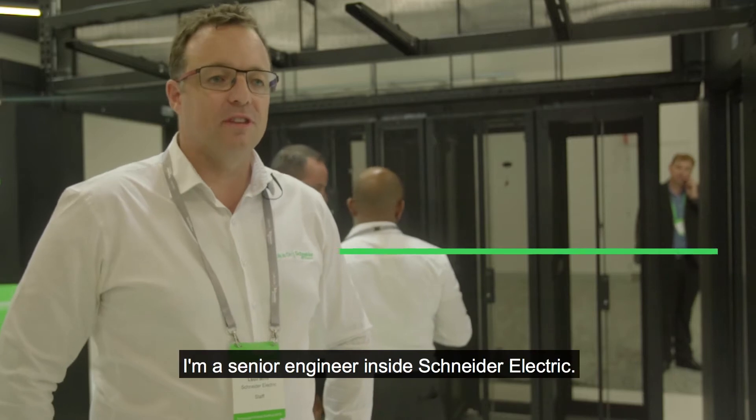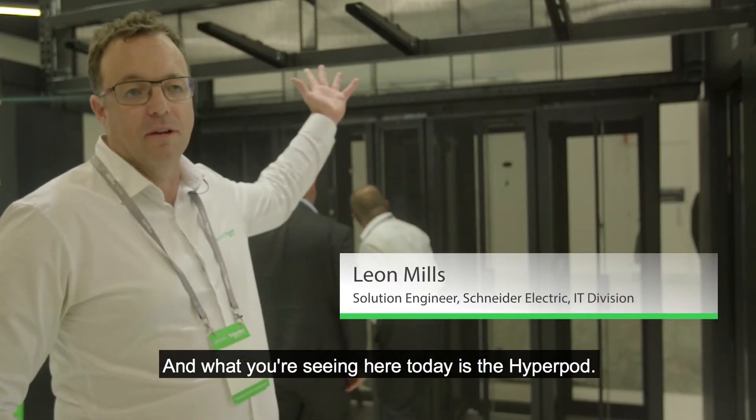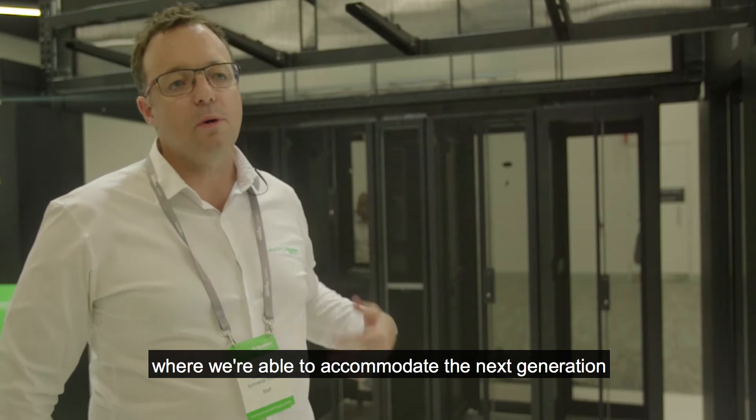Hi, I'm Leon Mills. I'm a senior engineer inside Schneider Electric and what you're seeing here today is the HyperPod. It's designed for a hyper-converged ICT infrastructure where we're able to accommodate the next generation of IT technology.